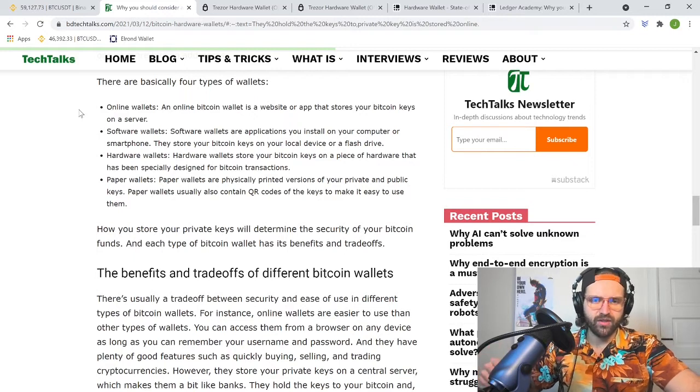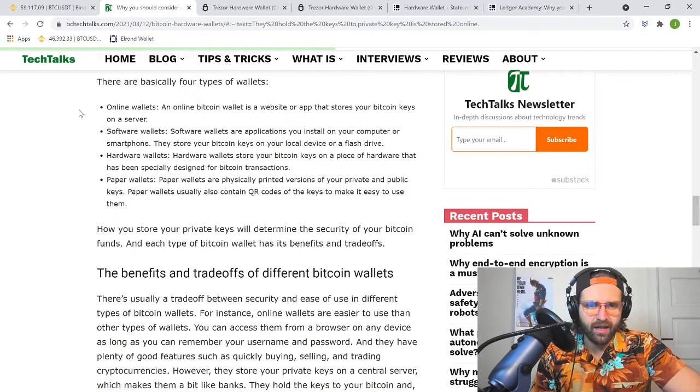Whether it's Coinbase's website or their app, your bitcoin is still on their online servers. There's a very rare chance of this happening with larger exchanges, but it has happened in the past — if there is a massive hack or something that occurs at that centralized exchange, your bitcoin and private keys could be at risk as well. So not the best place to store your crypto long term.